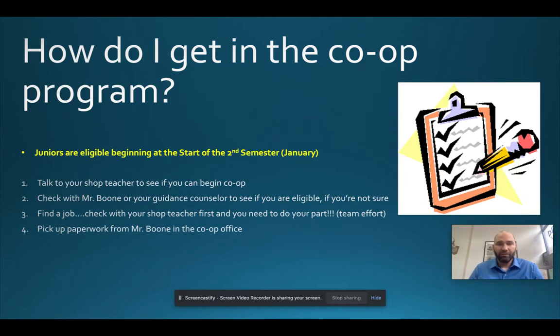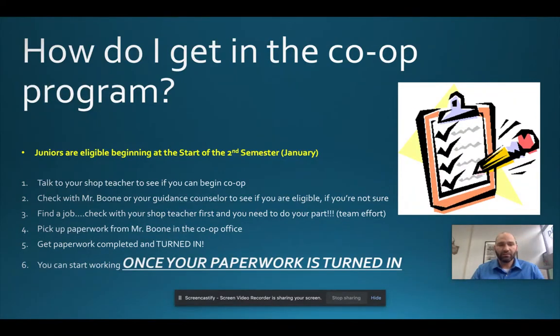Once you've been offered employment, get your paperwork completed. Come to my office — I have a blue folder with all co-op paperwork inside. You cannot begin working until the paperwork is turned in. There are only two forms: the co-op training agreement, and the Delaware work permit, which is only needed if you're under 18. If you're 18 or older, you only need the co-op training agreement. You cannot sign out of school or miss any classes until we have your completed paperwork on file.